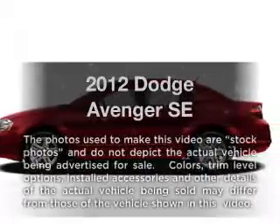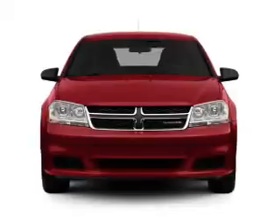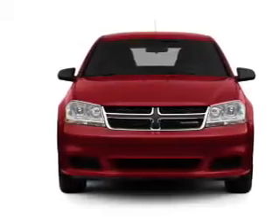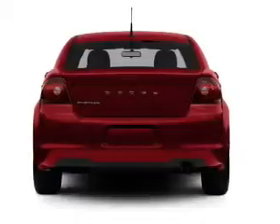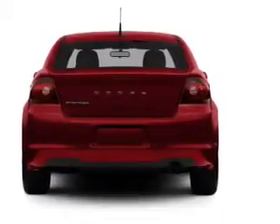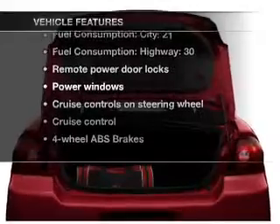Check out this 2012 Dodge Avenger. Travel the roads in style and comfort in this great vehicle. With an efficient four-cylinder engine that responds smoothly to its automatic transmission, anti-lock brakes help you bring your vehicle to a safe stop. Plus, enjoy these notable features that are included in this vehicle.